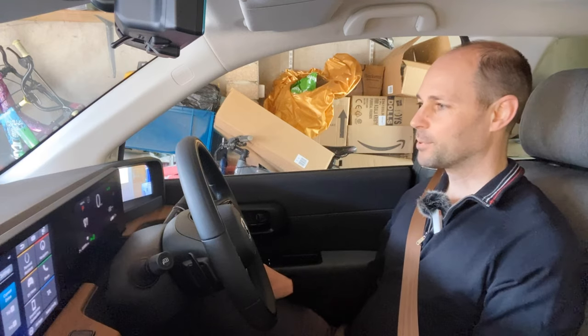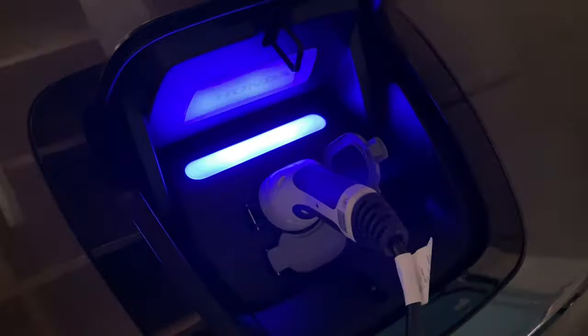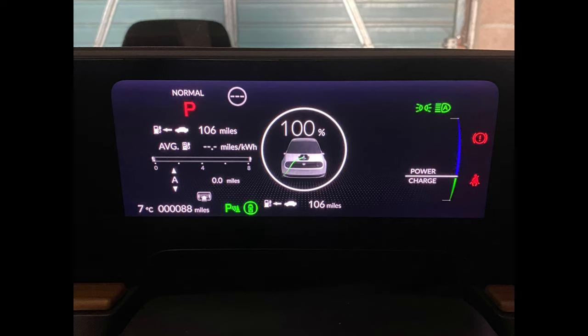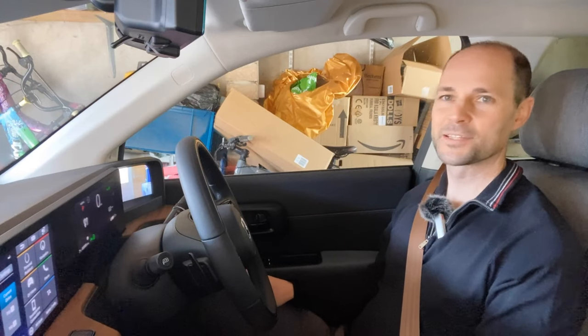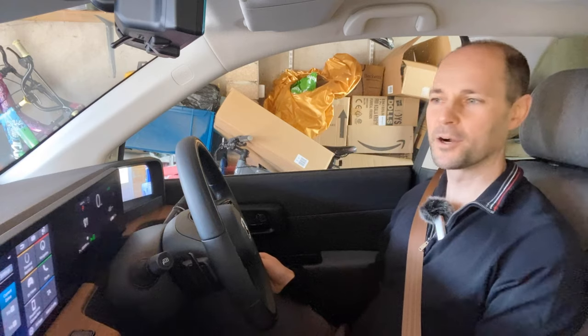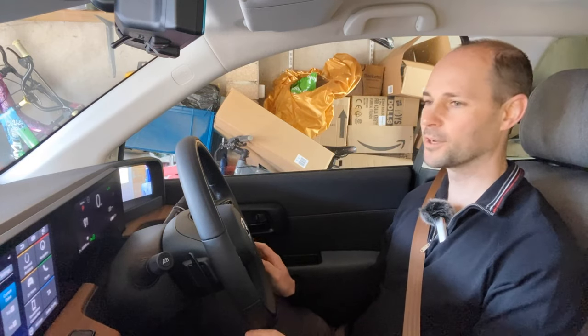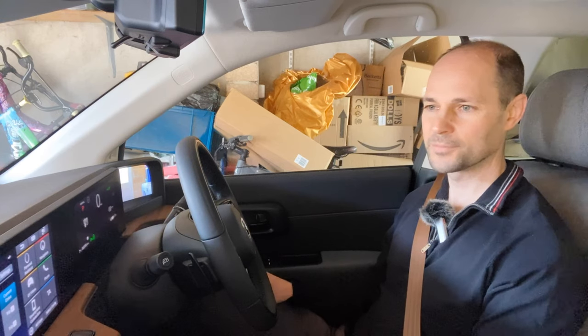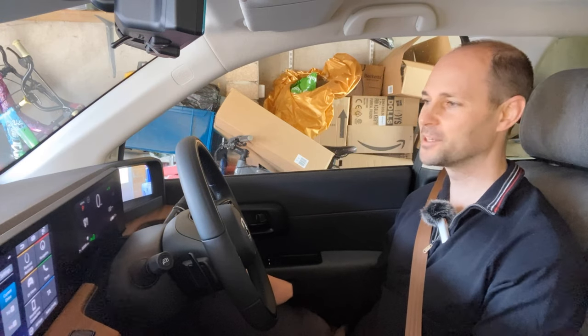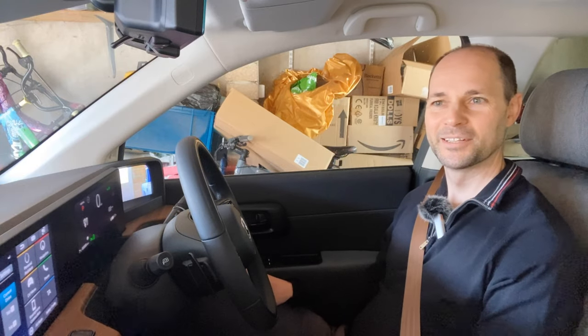I had the car plugged in overnight and it is now on 100%. It's only showing 103 miles range, but that's probably down to the consumption I got yesterday because we were filming with the car and having a bit of fun with it. The consumption wasn't fantastic, but we'll drive the car properly today to see how far we can get it on a single charge. Let's go and we'll catch up in a second.